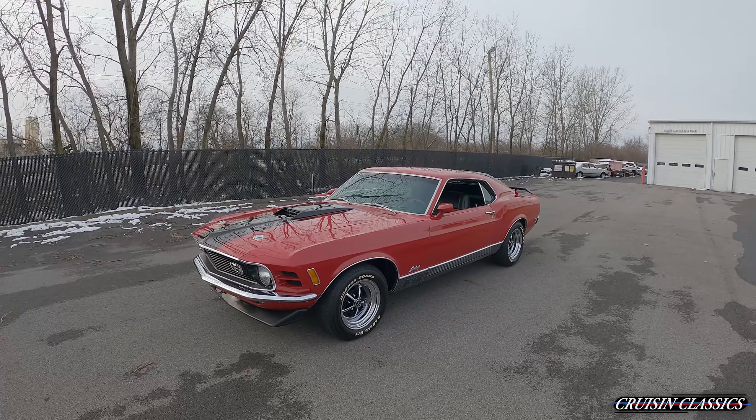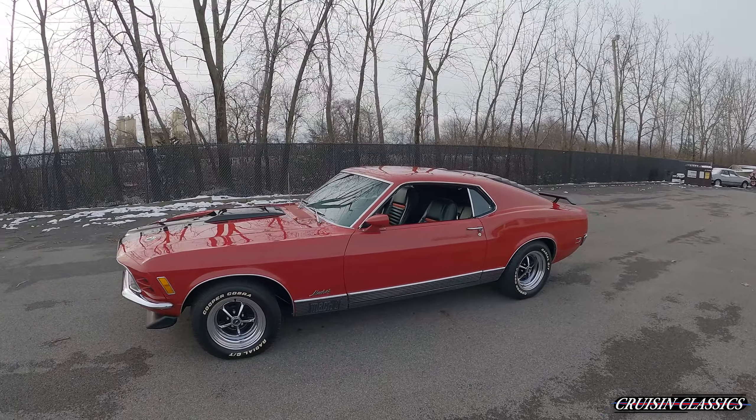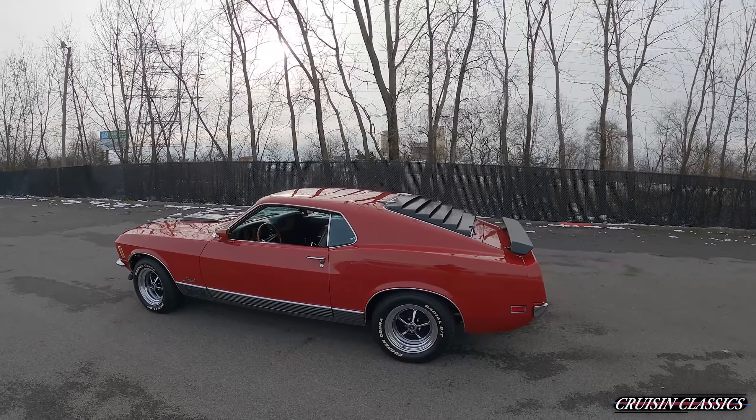Hey, what is going on guys, it is Seth here from the Cruising Classics YouTube channel. In today's video I'm going to be featuring a 1970 Mach 1 — of course it's got a 351 Cleveland in it.